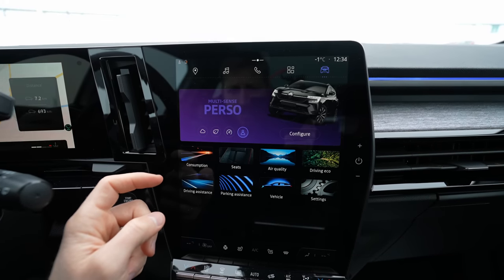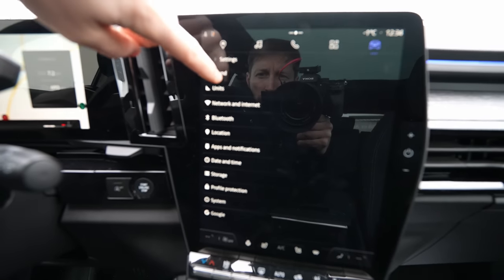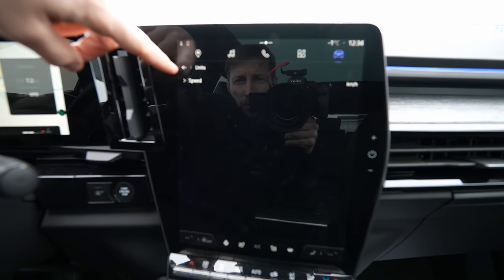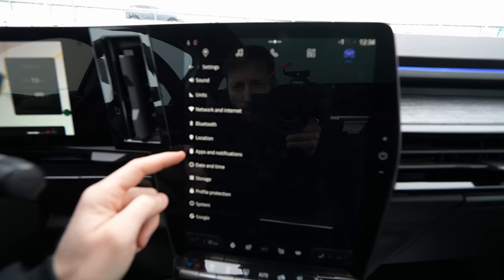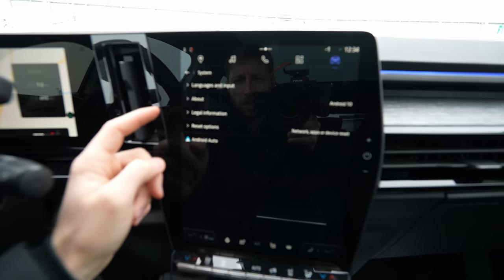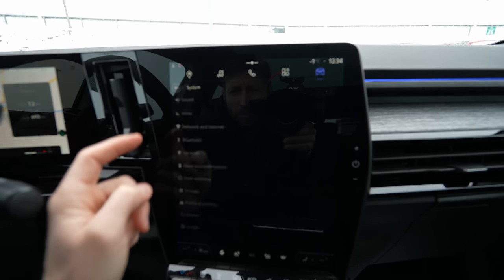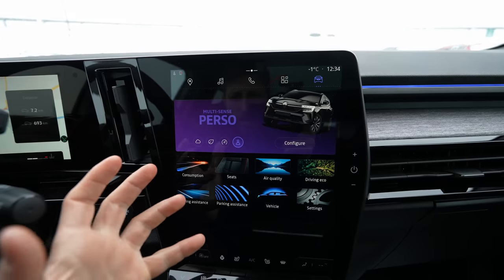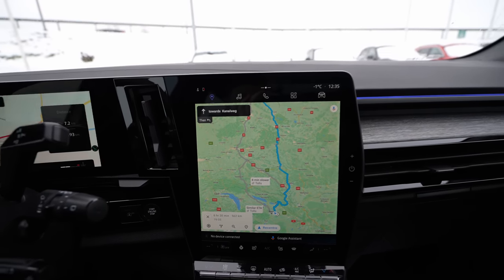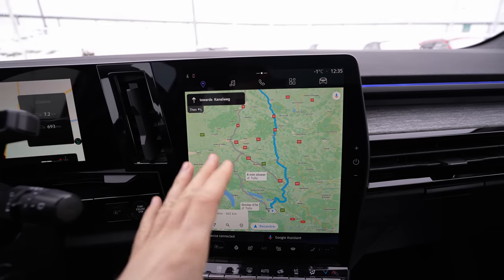In the system settings you can adjust sound, units (km or miles), location, Bluetooth, storage, profile, language, and other options. The multimedia system runs on something like Android — it really feels like a tablet in your car. I'll have a separate video on how to connect Apple CarPlay, but overall this screen and system are incredible.